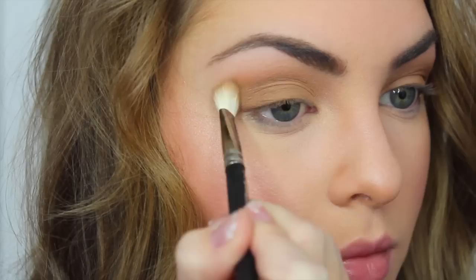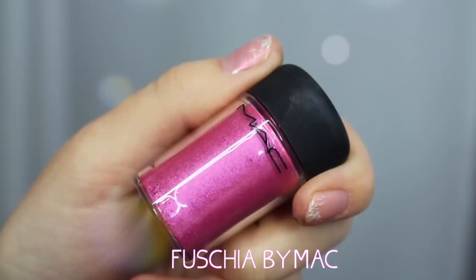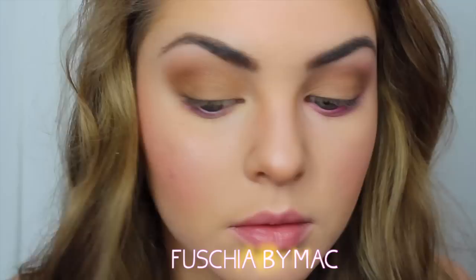Now to spice up this look, I got this really cool pigment from MAC called Fuchsia, and I'm applying it all under my lash line. I'm fading it out quite a bit so the color is quite prominent underneath my eyes, and to tie it together, I'm applying some of the same pigment just above my crease.